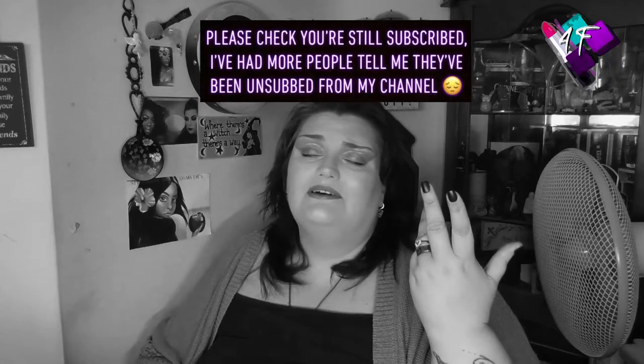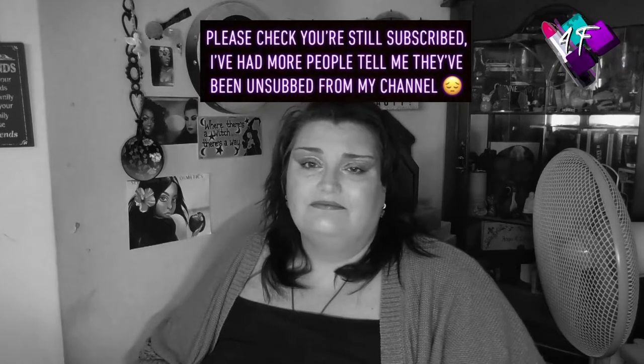Hey, when will I be YouTube famous? I don't know, probably never. But what I do know is that this is 4F Beauty, and if I have done my editing job correctly, you should be watching me in black and white right now.